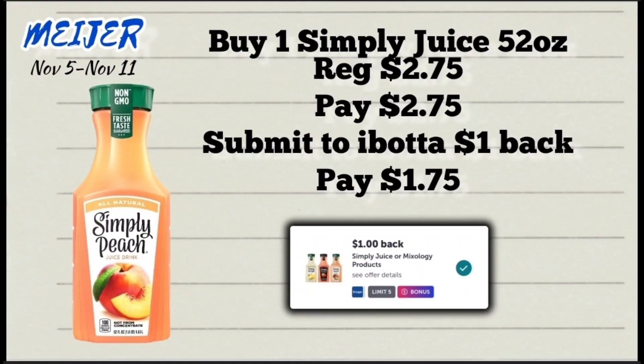Next up, we have the 52-ounce Simply juice priced at $2.79. Pick up one, pay $2.79 at the register, then submit your receipt to Ibotta for $1 back, making the final price $1.75. The limit on this Ibotta rebate is five, so you could pick up five in a single transaction and get $5 back from Ibotta, making the final price $1.75 each. I did this deal last week at Kroger — they're a few cents more, priced at $2.79, so after the rebate it will be $1.79.